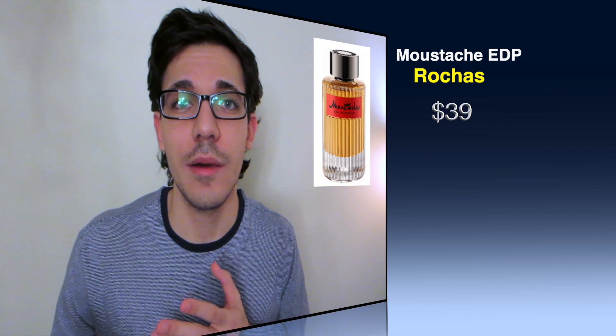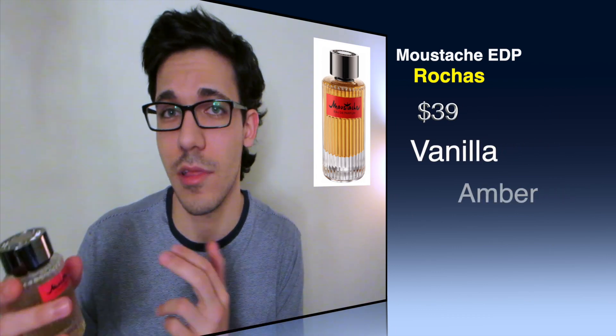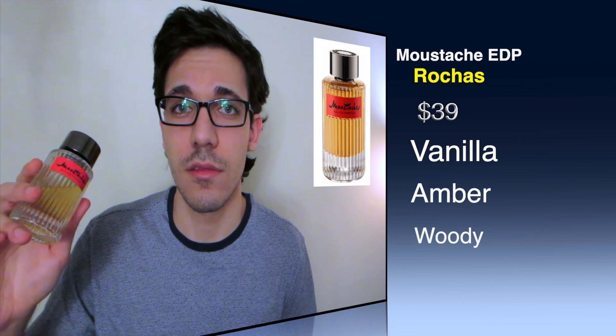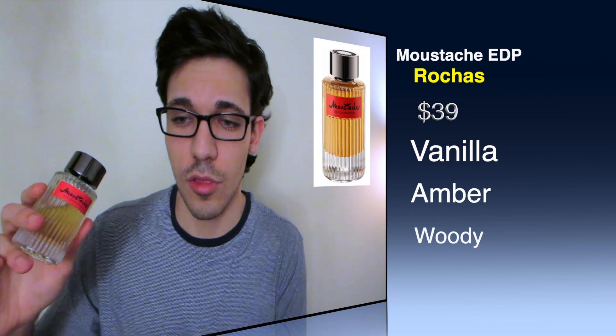Number two on the list is Rochas Moustache EDP. I know you guys have probably seen this fragrance a lot, but I was recommending it early on. When I first got it, I was really impressed by how similar it is to YSL Tuxedo, and that's the fragrance they were trying to clone. But they ended up doing a better job because this fragrance lasts way longer — it's way more of a reason to buy versus YSL Tuxedo. This fragrance has vanilla, amber, and woody accords.